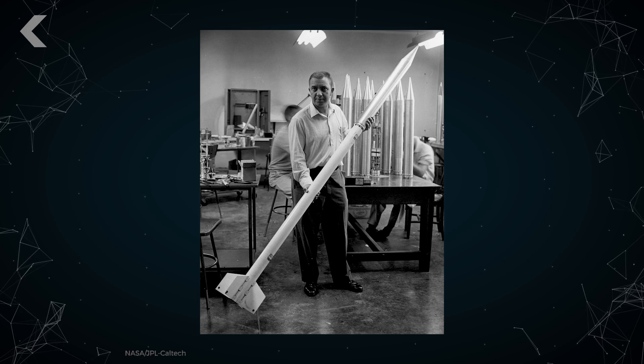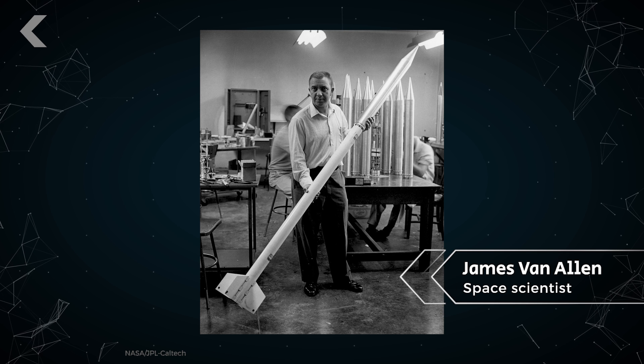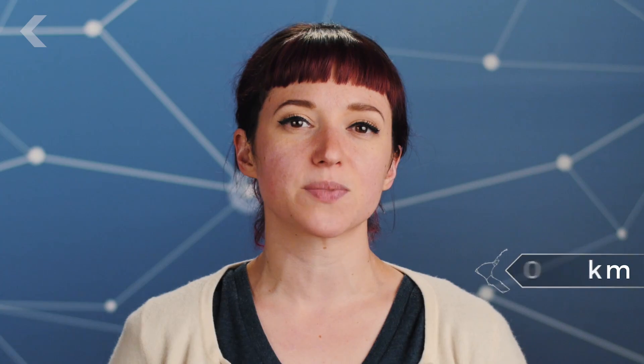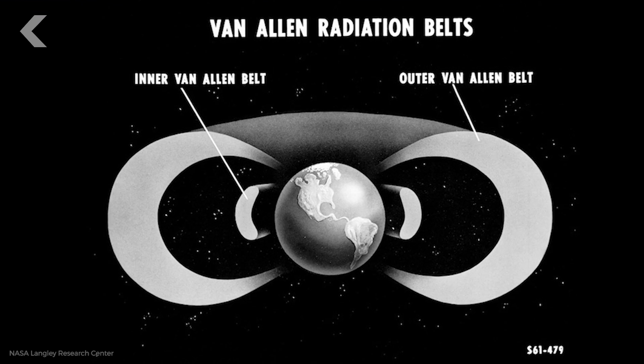Perhaps the most famous use of rockoons was a series of launches done by James Van Allen in August and September of 1952. He was able to send instruments 50 miles up to test radiation near the Earth's poles. It was through these launches that Van Allen discovered there was significant radiation at high altitudes. Follow-up observations with the Explorer 1 satellite in 1958 allowed Van Allen to discover the radiation belts that bear his name.